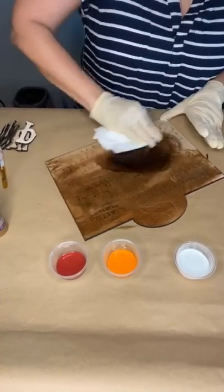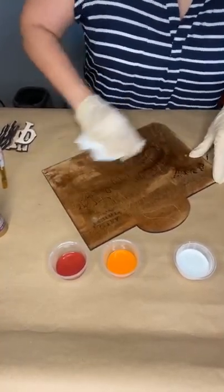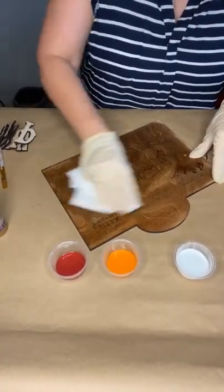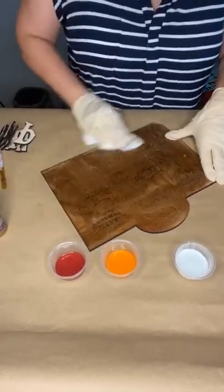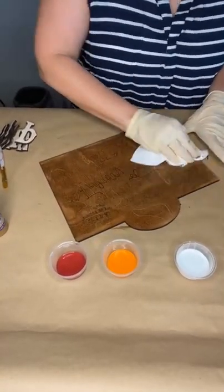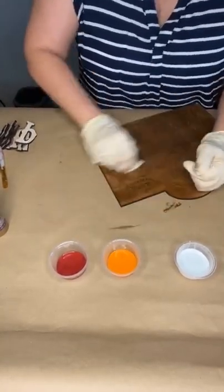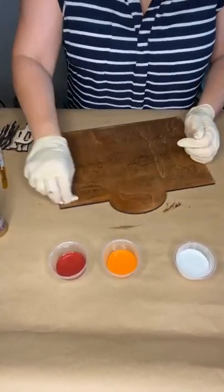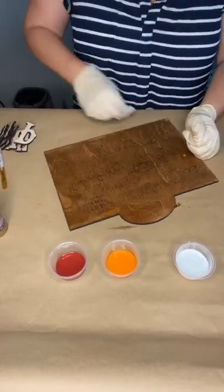Then we're gonna put this piece to the side, paint all of our parts, and just glue it all together. Oh, that was too much gel stain that time! I hope everybody's having a great Friday and has got some fun plans for the weekend, though this heat is making it difficult to want to do anything.